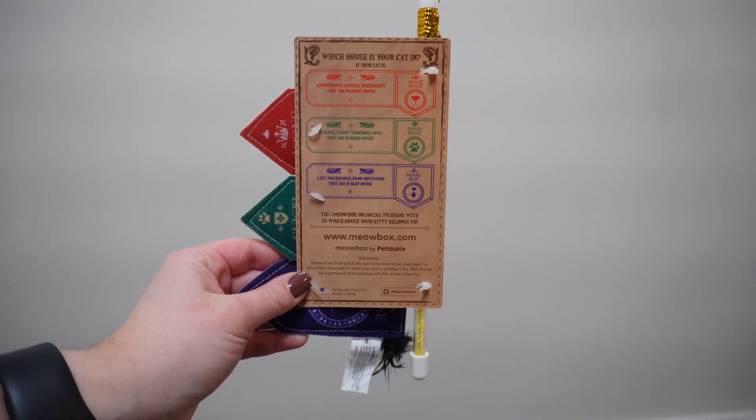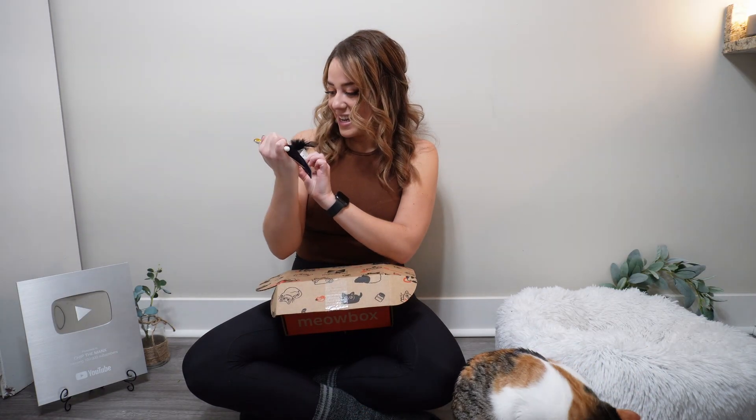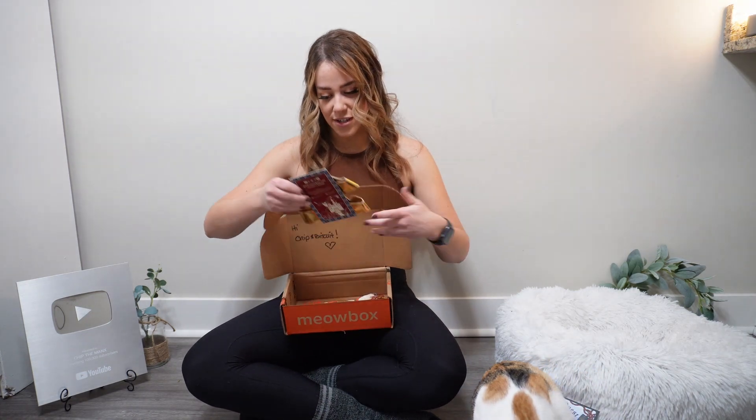This is cute — it has little flags. It says 'House of Blip,' 'House of Beans,' and 'House Snoot.' That's so adorable! I'll need some scissors to get this one undone. I'll put that right there.